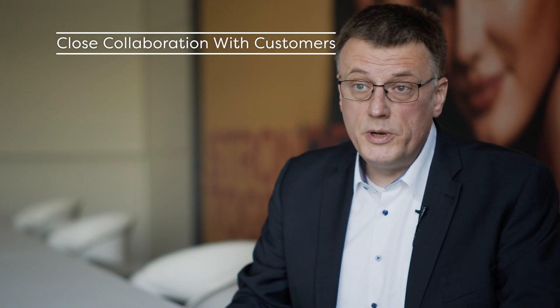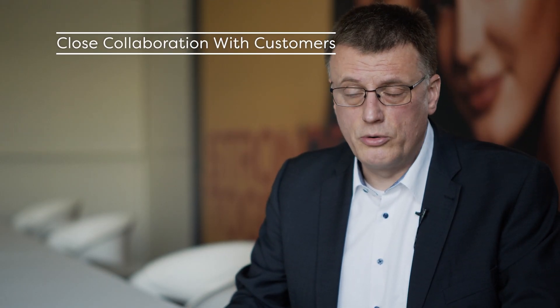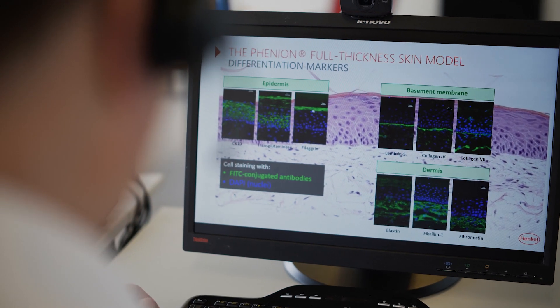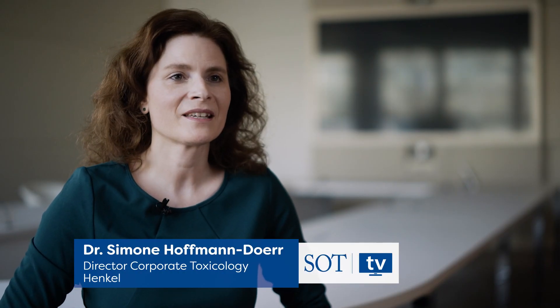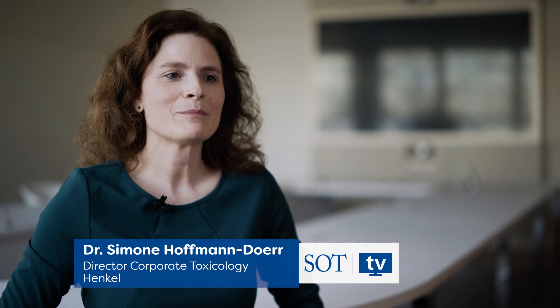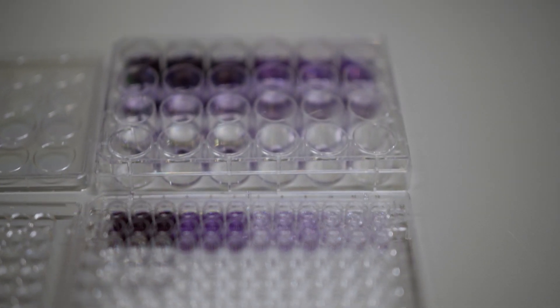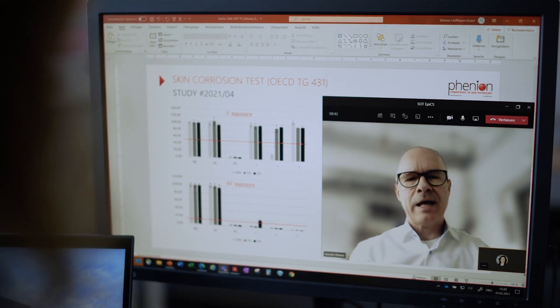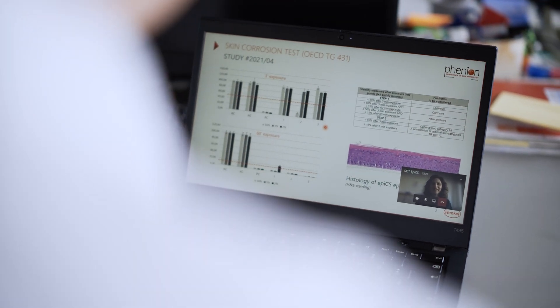With our vision to omit animal testings, we very closely collaborate with our customers. The customer is more than the basis of a business — the customer is our partner, and like in a good partnership, we trust and care for each other. We have used the Phenion models almost from the beginning, 15 years ago, and through close cooperation we were able to implement in vitro methods very early in our safety assessment strategy. We use in vitro tests with the Phenion models in our regular toxicological assessments of ingredients for adhesive, laundry and home care, and beauty care products.